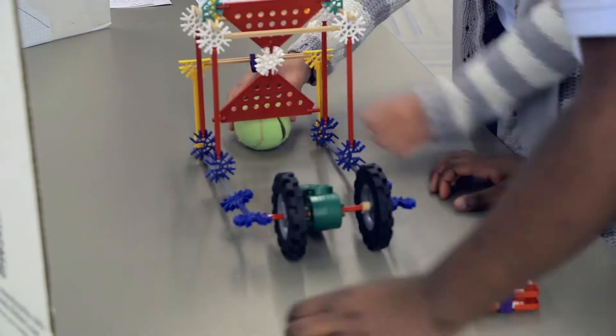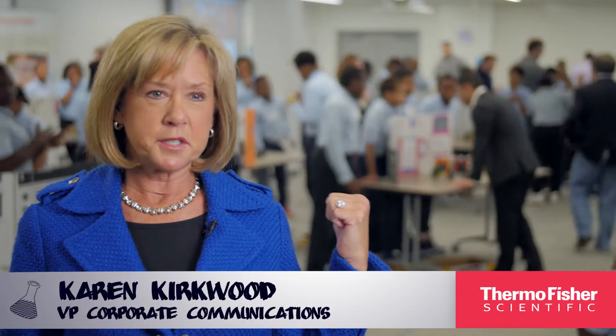It was fantastic, the innovation that the kids came up with. And that really captures the sense of why Thermo Fisher engages with students and young minds. The enthusiasm going on behind me says it all. These kids are having a blast and they're learning at the same time. And that's what our CSR efforts are all about.